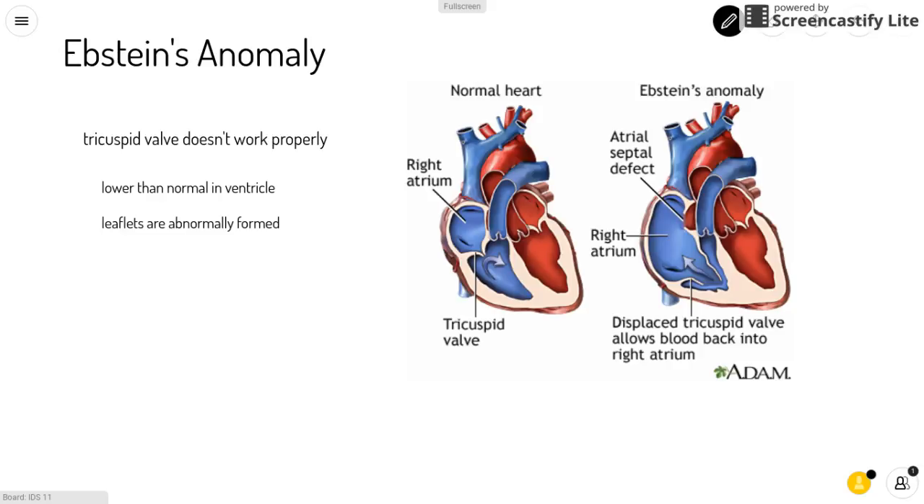Ebstein's anomaly is a very rare condition where the tricuspid valve between the right atrium and the right ventricle doesn't work properly. This is because the valve sits lower than normal in the ventricle and the leaflets are abnormally formed, meaning blood can leak back through the valve and the heart is less efficient.